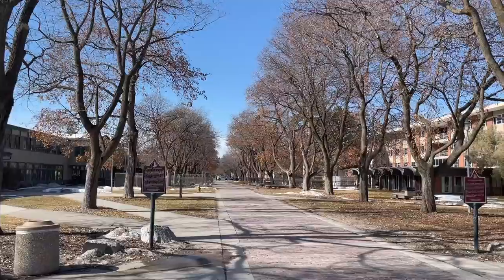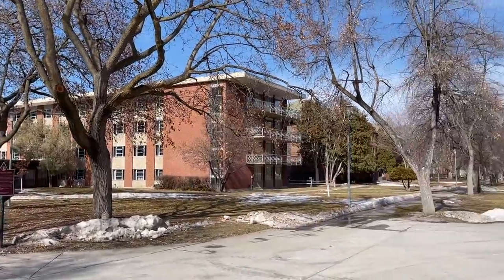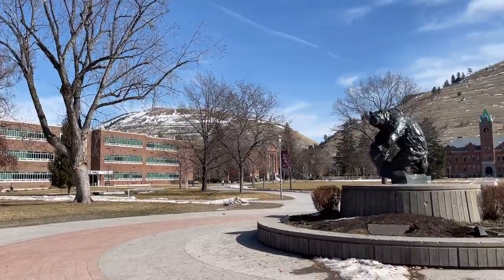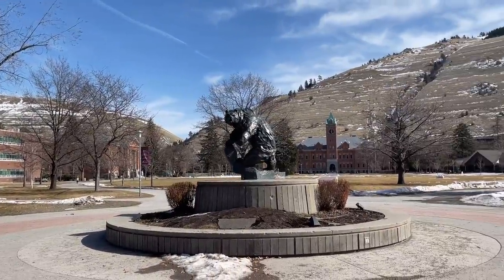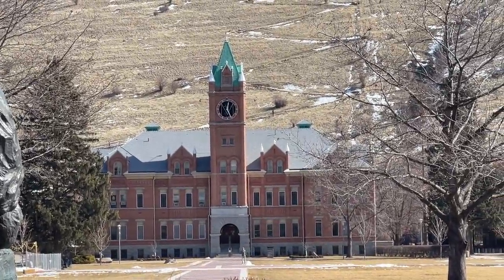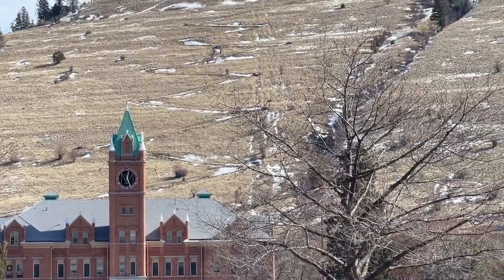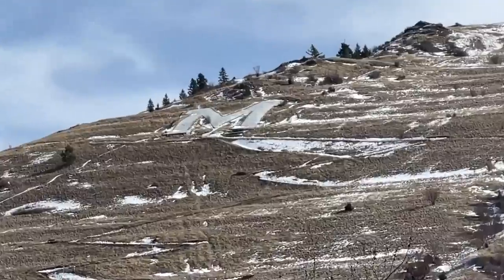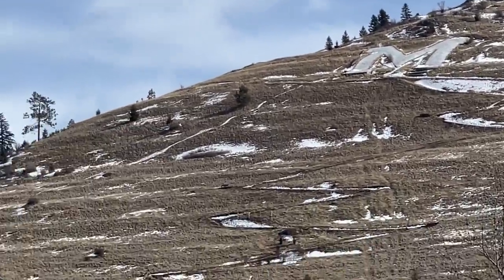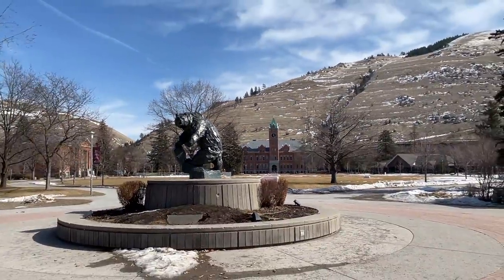The University of Montana is the second biggest college in Montana behind Montana State, located in Bozeman. Right here is the center of campus, known as the Oval. You have the grizzly statue right there, and that's University Hall. Up on the mountain behind it, you can see people hiking — that's where the big M is located that you can see all over the valley. There's a hiking trail up to it that everybody does; it's a good workout.